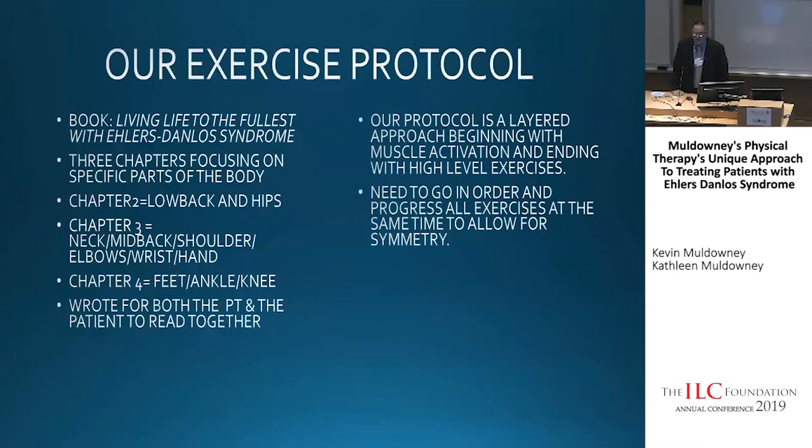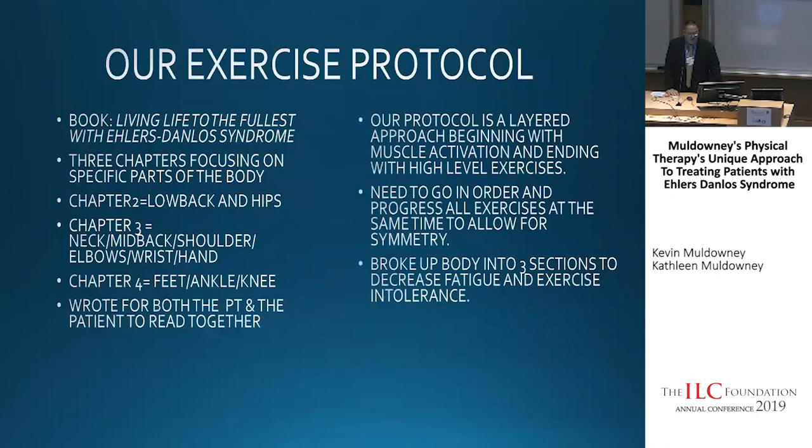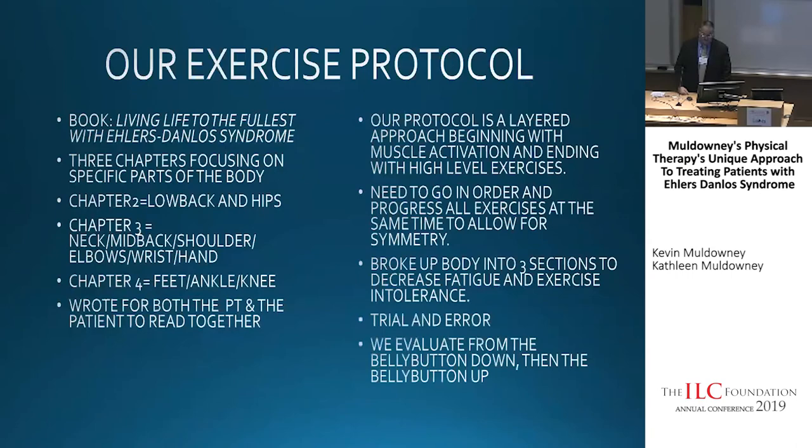For me, if we're working on balance and you don't have any strength in your hip, how can you possibly balance correctly? I believe you have to start with individually strengthening the muscles first, then add closed chain exercises. Our program is a layered approach — we do everything for time. The American Physical Therapy Association says it takes three minutes to deactivate a core muscle, so you've got to do it for three minutes. We need to go in order and progress to get complete strengthening of the entire joint with symmetry.